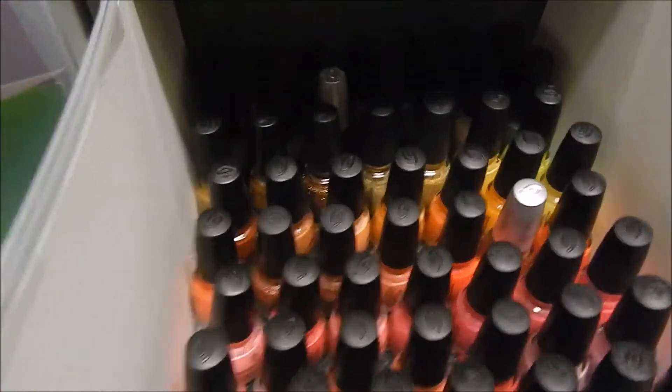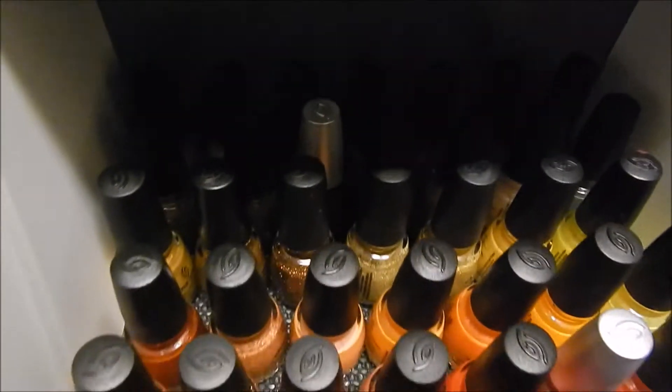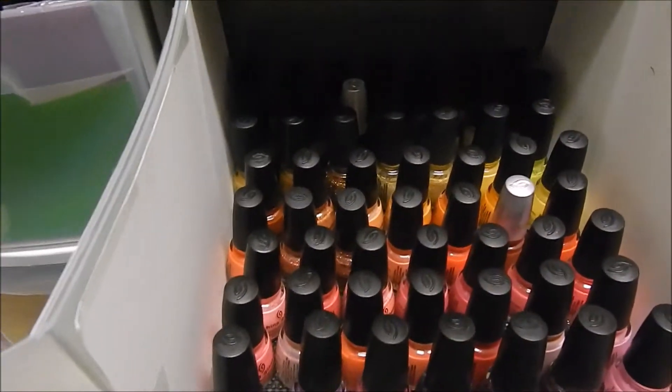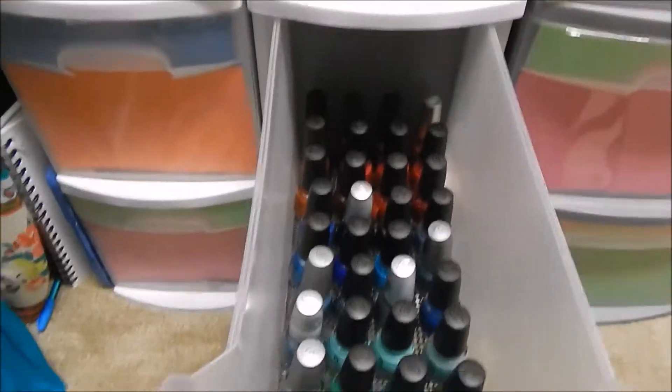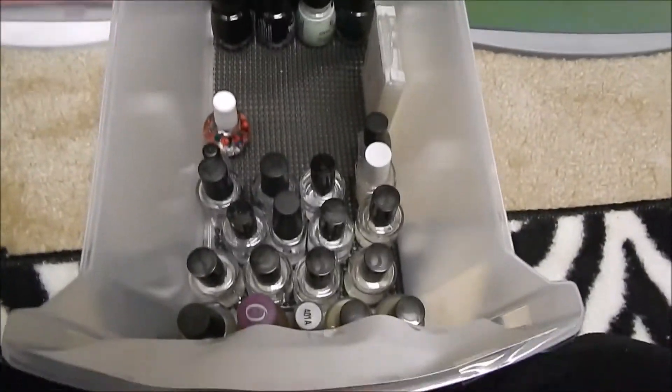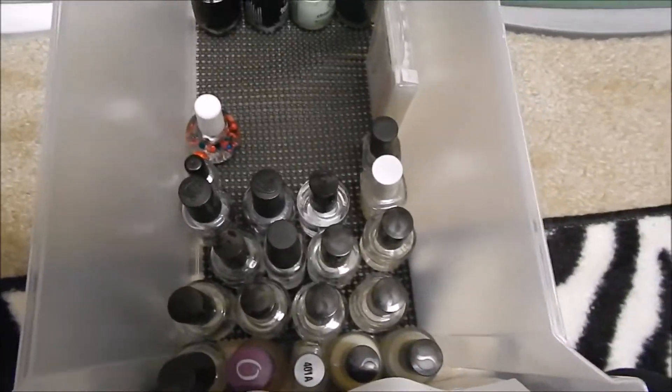Drawer number two is all my China Glaze — well, actually not all of them, it's only half. Some more China Glaze here too. Drawer number three has the rest of my China Glaze and all of my base coats, top coats, and oils.